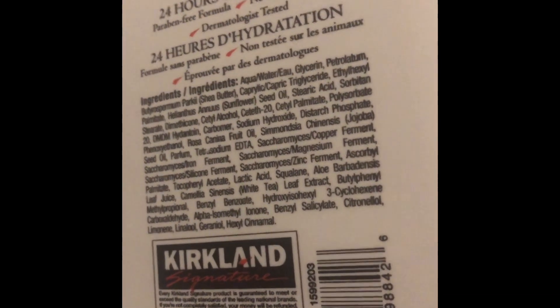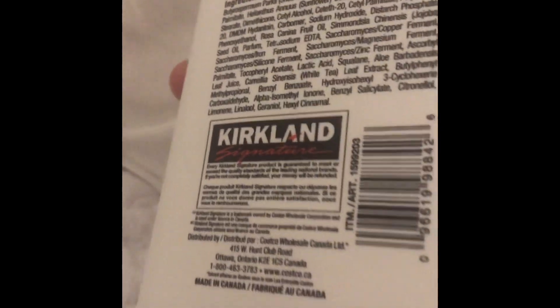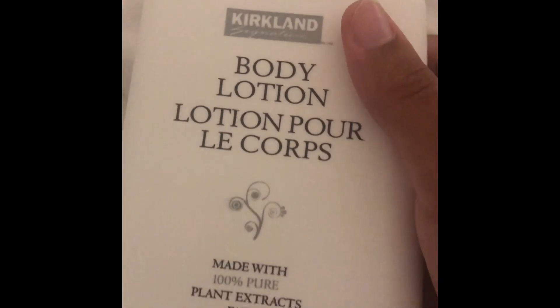Yes, I do have a Costco membership if you guys are wondering. It's also dermatologist tested, and again, made in Canada — I just wanted to show you guys that quickly.